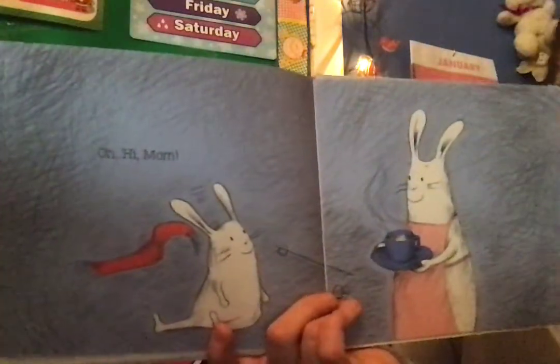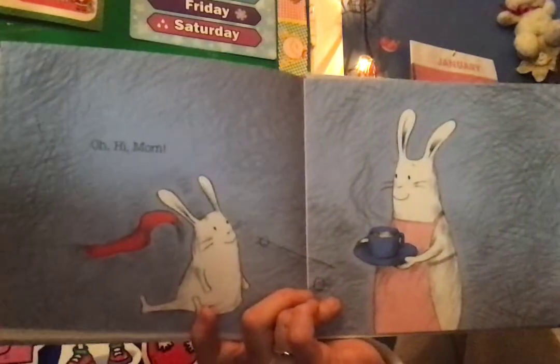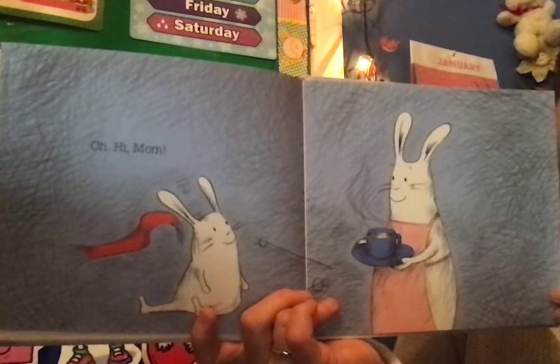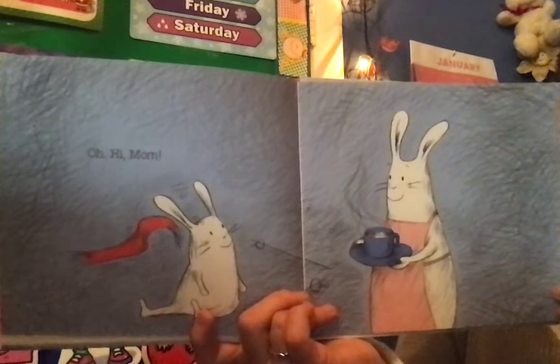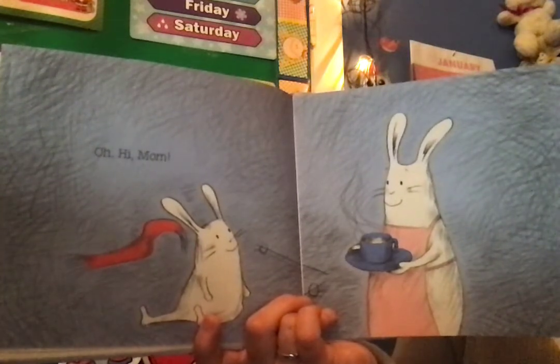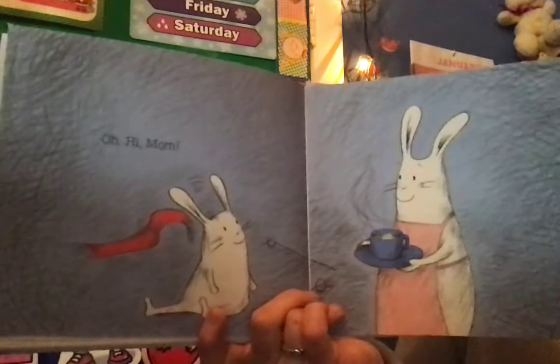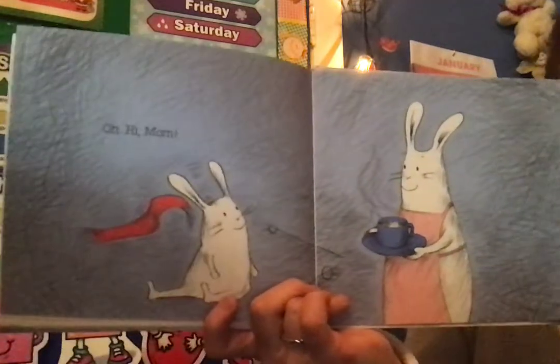Oh! Hi, Mom! Where did his mom come from? Can you think for a minute and make a prediction — where did his mom come from? Do you think she was waiting at the bottom of the hill, or do you think he was using his imagination that whole time?